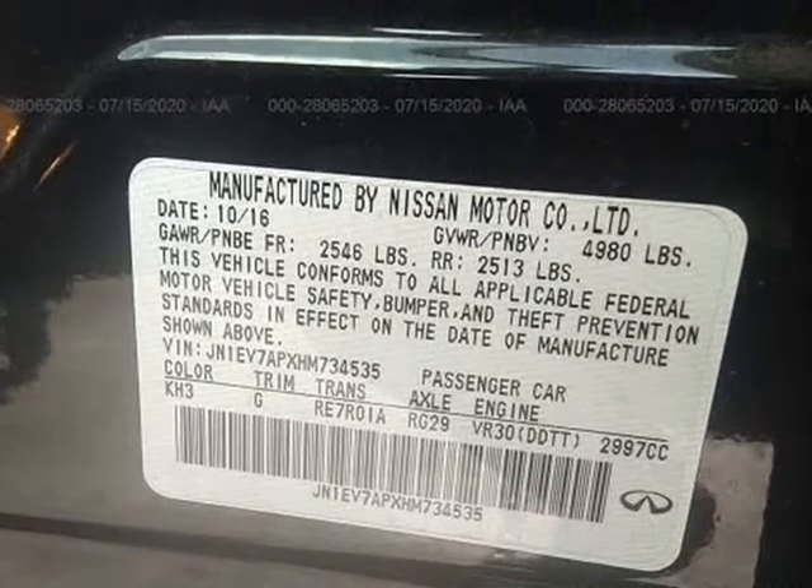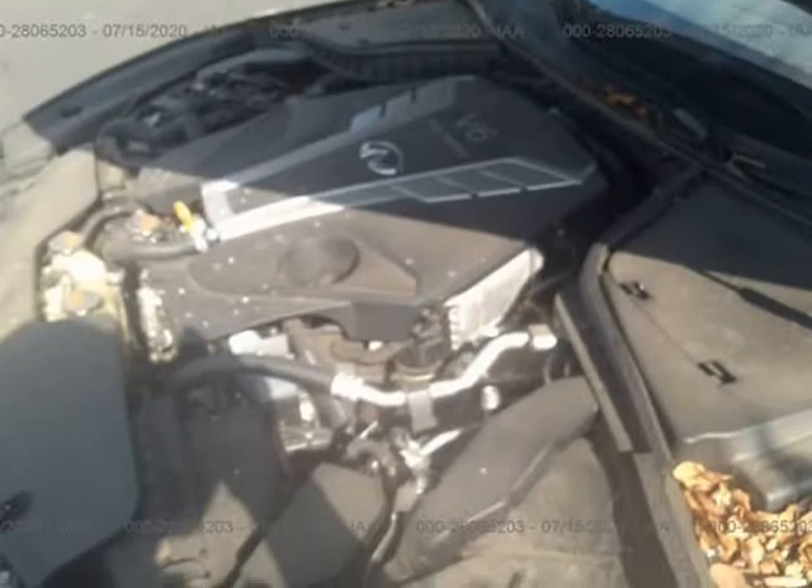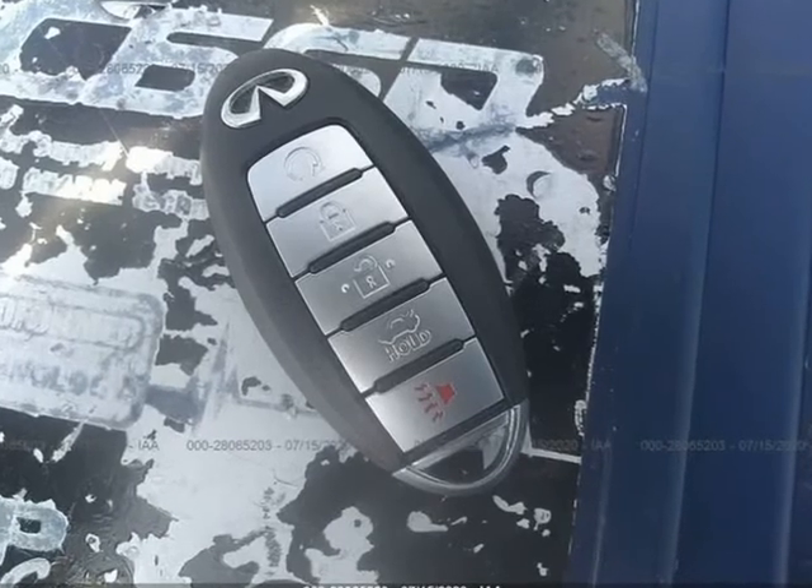Coming soon: minor fender damage, runs and drives, no frame damage, no airbags deployed — easy fix.